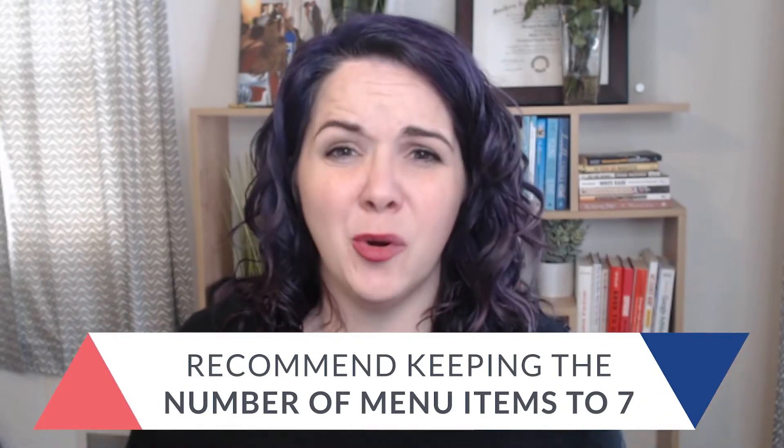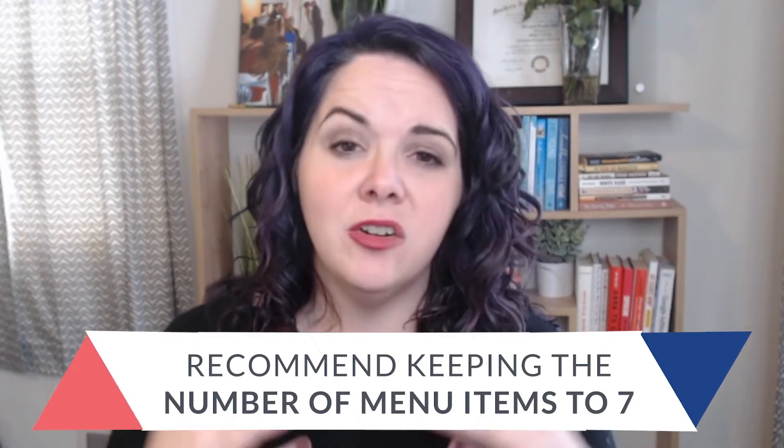I've definitely seen primary menus that have a lot of information in them. Every time you add another link to your primary menu, you're decreasing the value of that page in Google's eyes, and also making it more complicated for people to find what they're looking for. So try to keep your primary menu to less than seven options. We want it so people don't get overwhelmed and confused, because a confused mind says no. Figure out what are those key pages on your site, stick them into the primary menu. If it's not one of those key pages, you can leave it out and make it easy for them to navigate from the footer, secondary menu, or a link on your homepage.